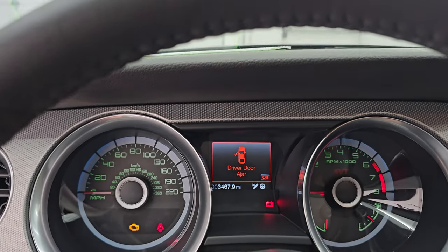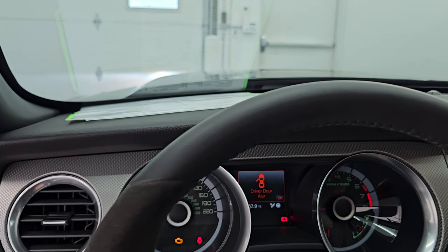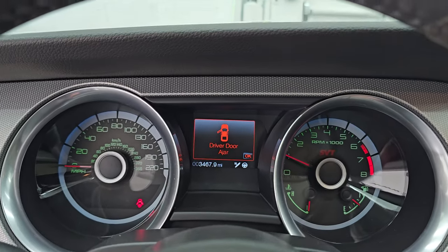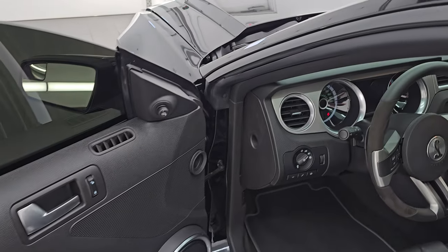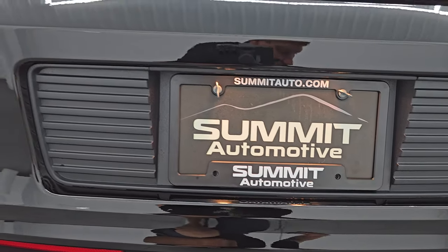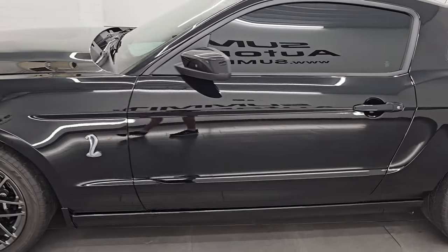We're going to start it up and then take a look under the hood. I've been asked to start it up and give you the sound of the startup. Since it's a stick shift, I can't remote start it. Starts right up — no check engine lights or anything like that. And I think next to a Hellcat, probably one of the best-sounding sports cars out there with stock exhaust.